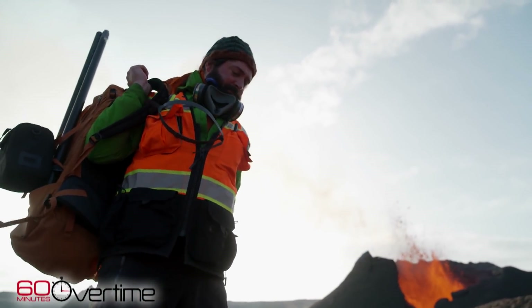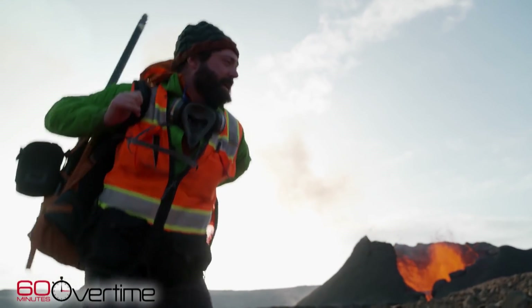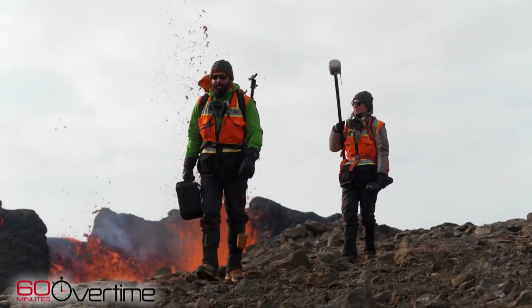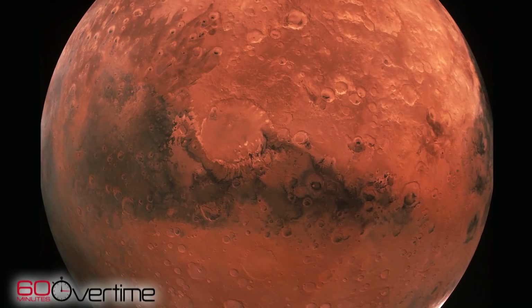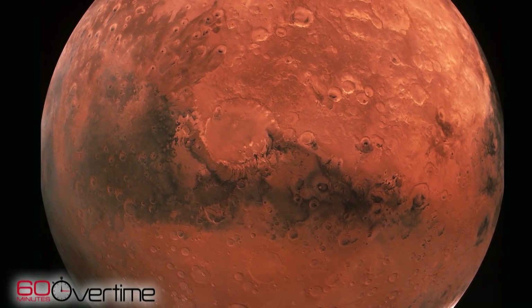Chris Hamilton is an associate professor of planetary sciences at the University of Arizona. Unlike other scientists trying to unlock the secrets of the Earth, Hamilton's interest goes far beyond this planet.